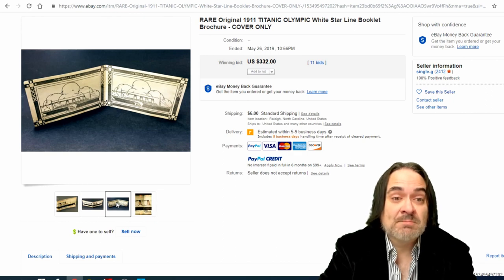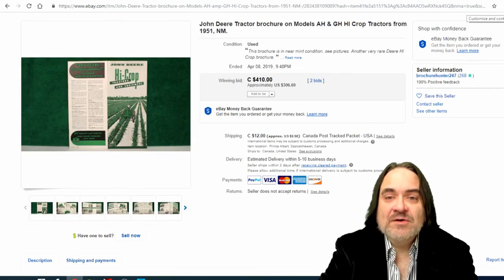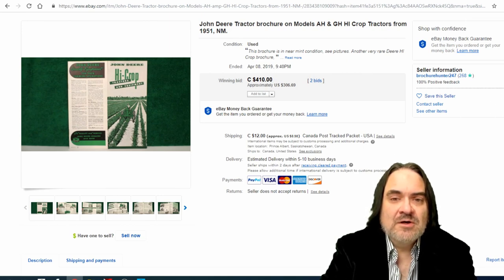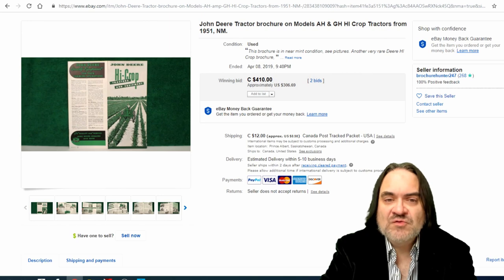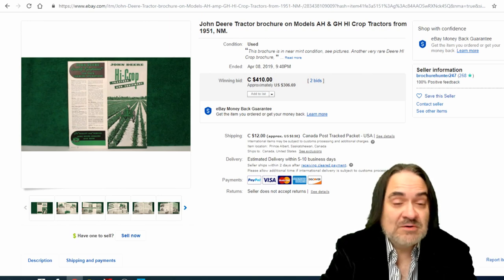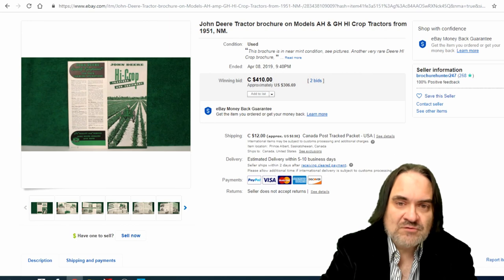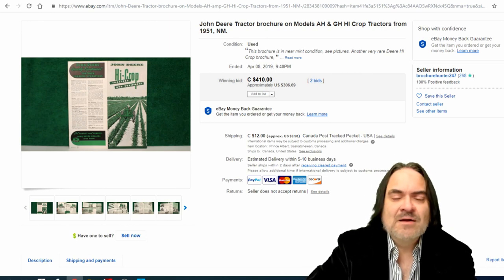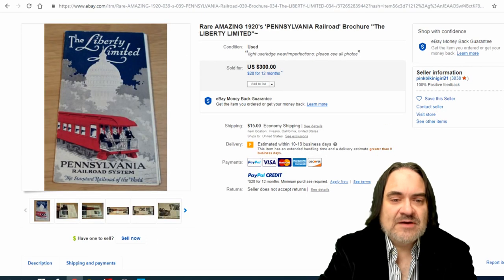Next one is a John Deere tractor brochure. Just like anything else, tractor stuff always goes for good money, and John Deere is at the top of the pack in this type of material. A John Deere brochure will sell higher than almost any other brand you can probably find. The older they are the better — the ones from the turn of the century sell for the most.